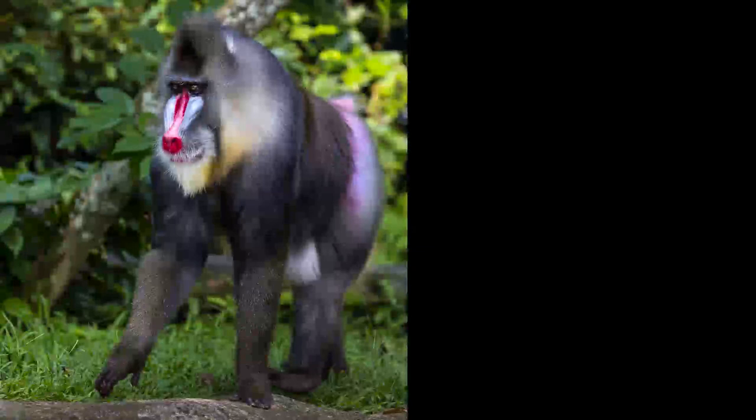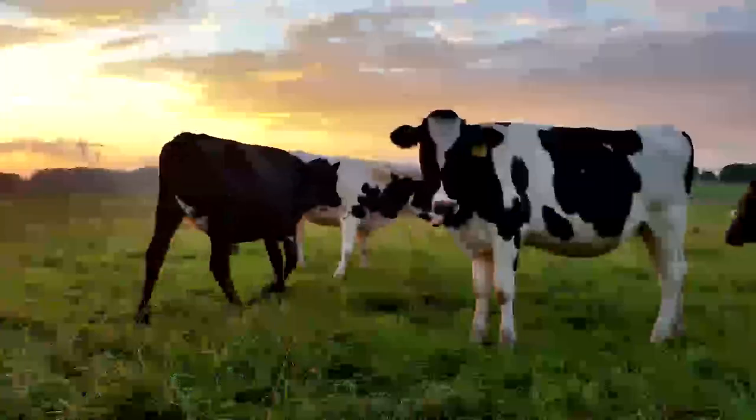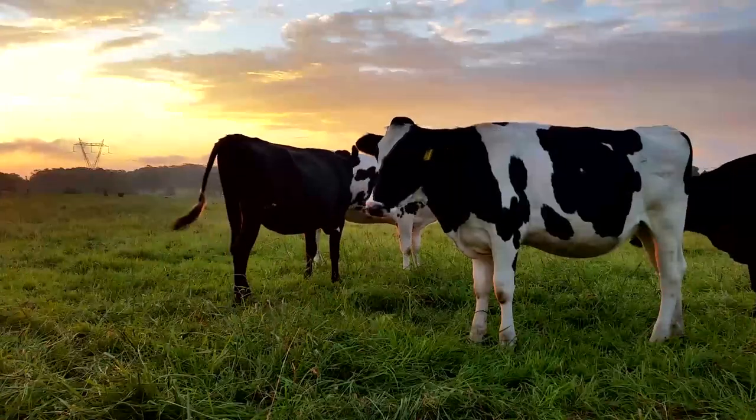Mammals can have bright colors like this mandrill, or they can blend into their surroundings, like this cheetah. Most mammals have legs, but some have wings. Some even have fins.